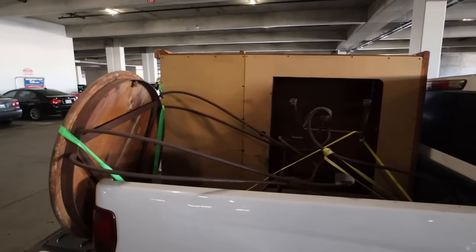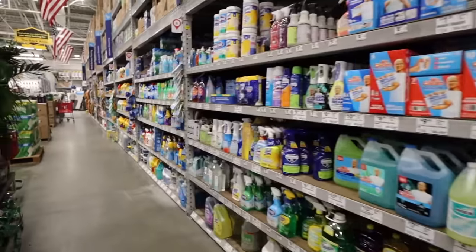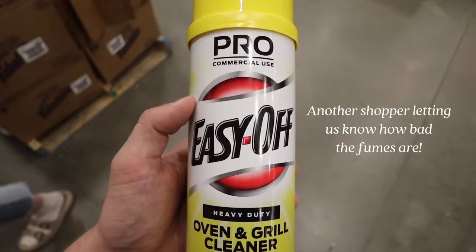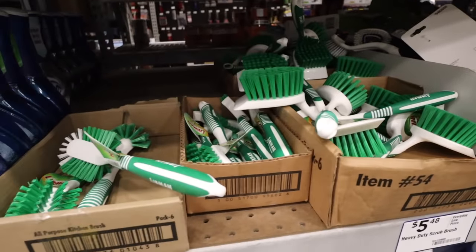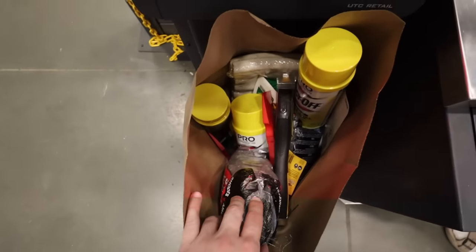Okay. We just got to Lowe's and we're about to go get some materials for flipping. But look, everything arrived safely. We're looking for oven cleaner. Here we are. Heavy duty.